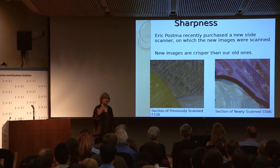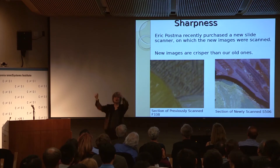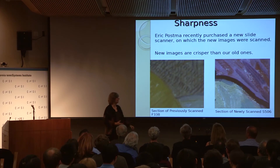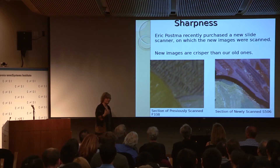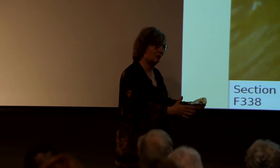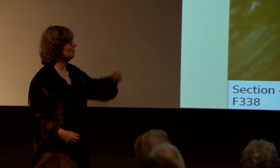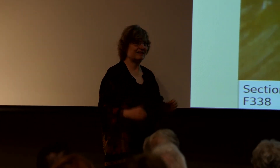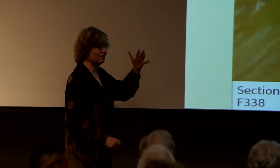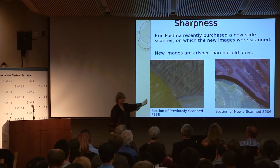What happens is that museums have high-resolution positive slides that are used whenever somebody gets permission to use the image in a book and so on. The computer scientist they had worked with had digitized these slides. In the meantime, he had bought a different scanner, and the new slides for the 21 new paintings were scanned on that new scanner. So they were much sharper — and that's what we were detecting.